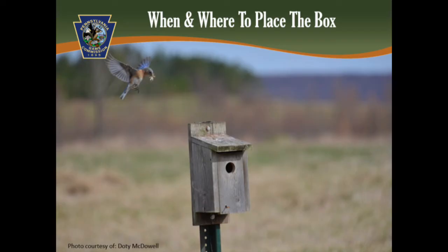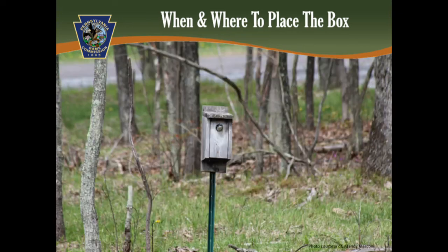Never place a box in prevailing winds as it can blow cold wind and rain into the box. February is the best time to place your box since bluebirds will be arriving shortly after to look for nesting sites, but you can place a box anytime. If placing more than one box, they should be spaced at intervals of at least 100 yards apart. If you have tree swallows in the area, setting out two boxes about 5 to 15 feet apart will provide one for the bluebirds and one for the swallows to use.